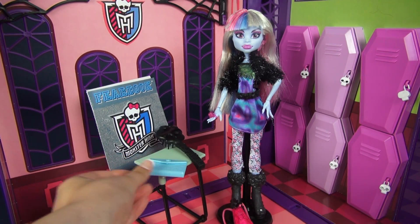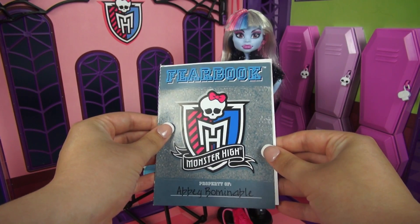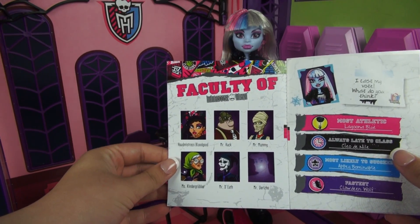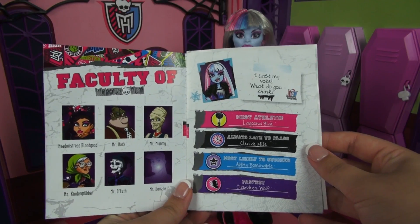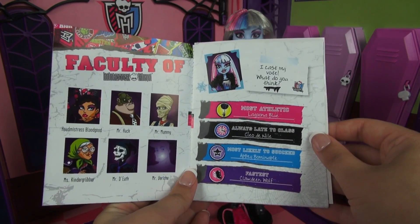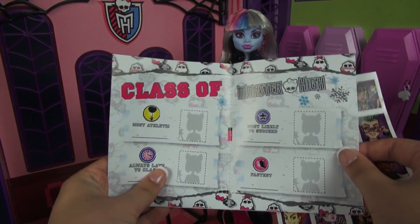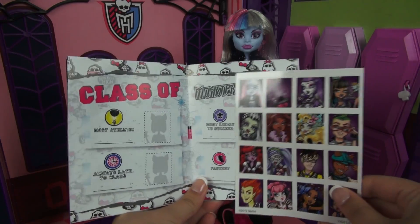And for the piece de resistance we have the Fearbook. It says property of Abby Bominable. This one is actually a pretty short booklet but it's still exciting nonetheless. On this page it's just a picture of the faculty and there's also a section for writing in the votes for the most athletic, the always late to class, most likely to succeed, and the fastest people in school. In the center there's actually a space for you to put the stickers that come with the book for who you actually think deserves those spots.